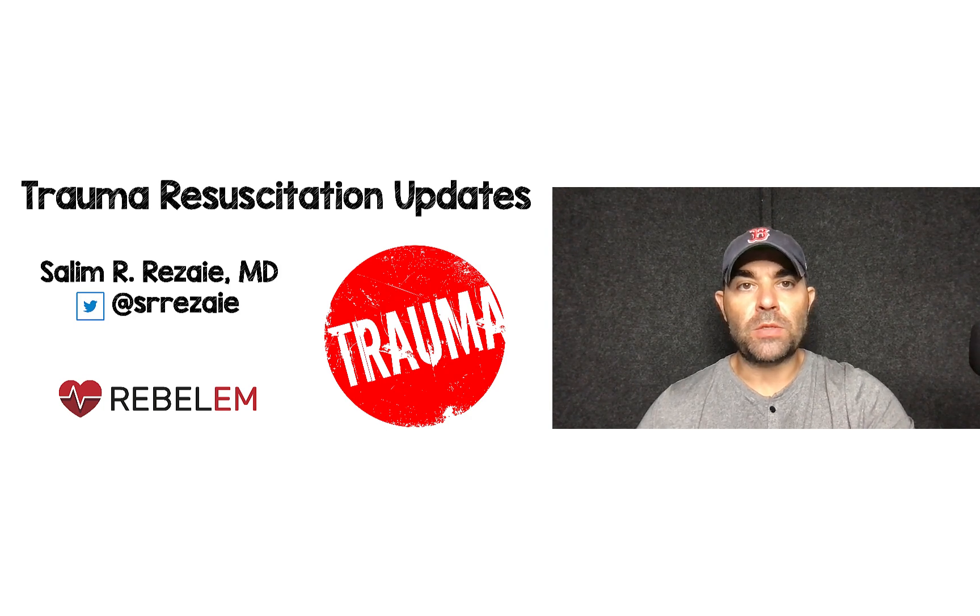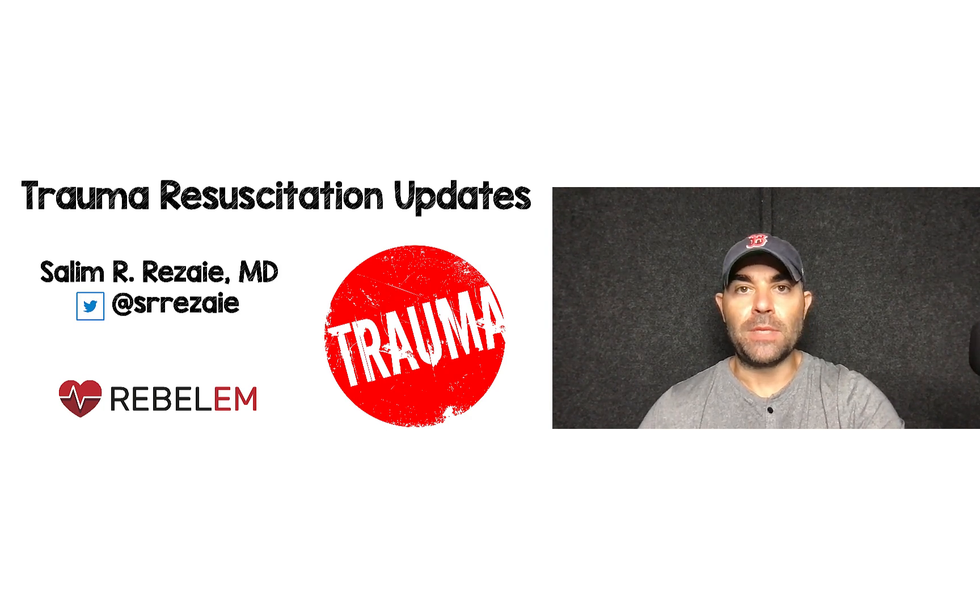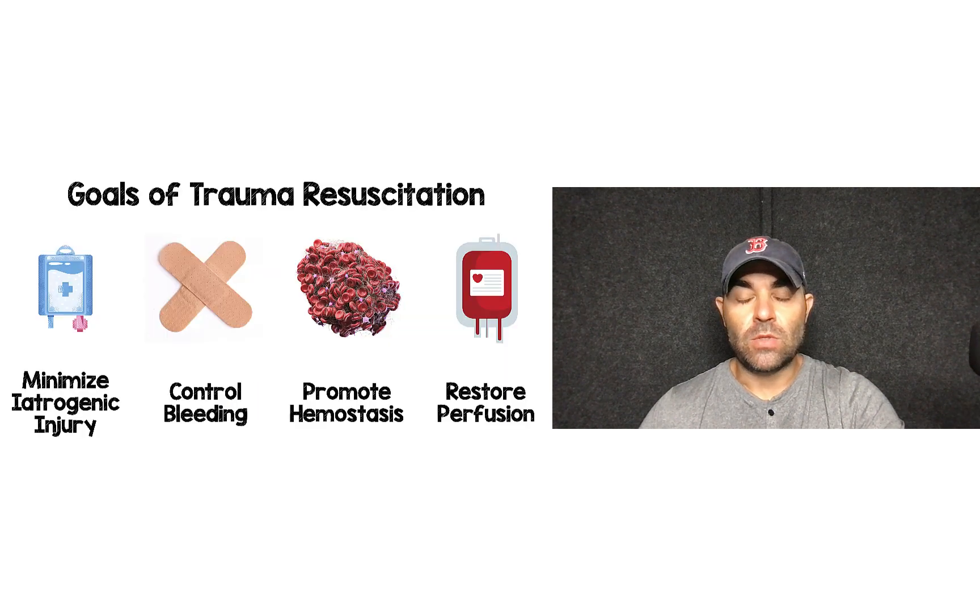This is going to be part two of trauma resuscitation updates. In part one, we covered minimizing iatrogenic injury. This time, we're going to be talking about restoring perfusion for part two.